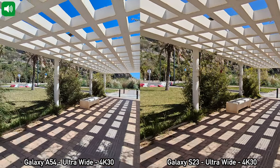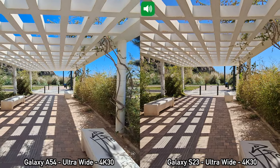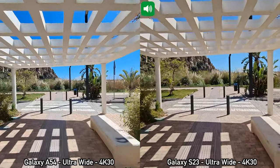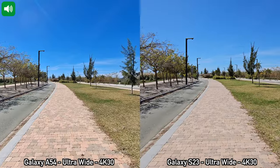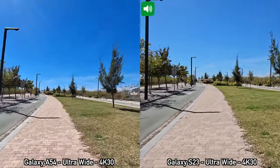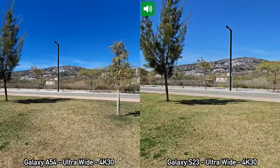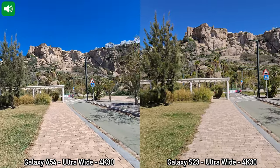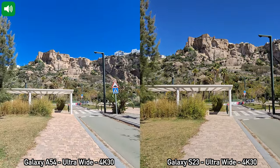Moving on to the next recording — I'm using the ultrawide cameras on the back of the two devices, once again recording in 4K at 30 frames per second. Just as we've seen with the main camera, if you're recording in 4K at 30 frames per second with the Samsung Galaxy A54 you don't get electronic video stabilization. I'm going to walk straight, trying to hold the phones as steady as possible, and we'll also run. We'll pan right slowly and stop. That's how recording with the ultrawide cameras in 4K at 30 fps looks on both devices.